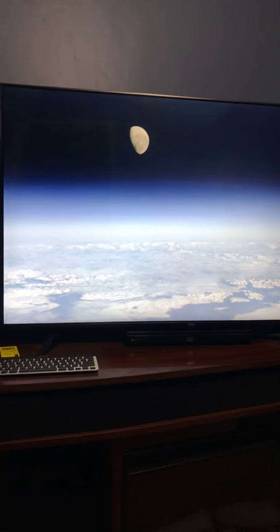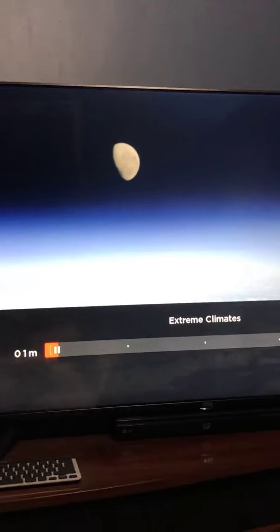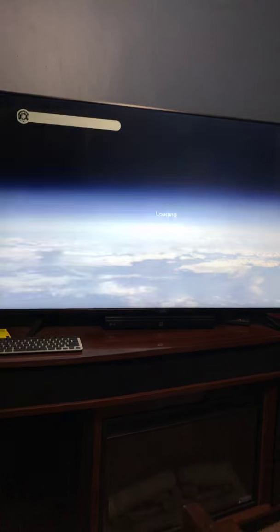There is our moon. Epic fail. It's not doing nothing.